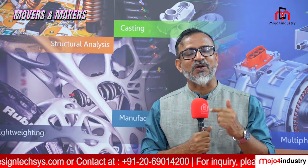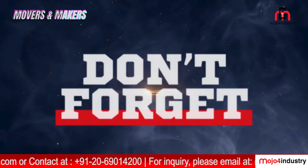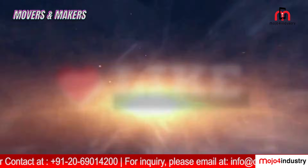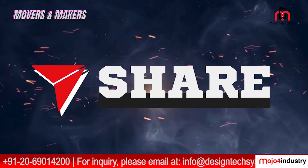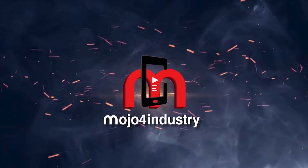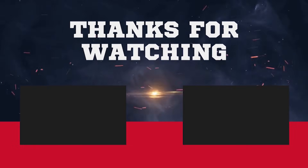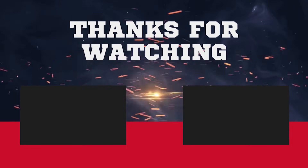Thank you so much for joining us for this exclusive episode of Movers and Makers. If you found this content insightful, please don't forget to like, comment, share, and subscribe to Mojo for Industry. Hit the bell icon so you never miss an update. We will see you in the next episode of Movers and Makers.